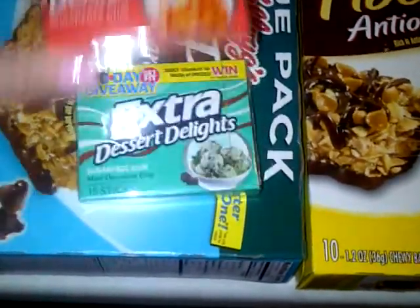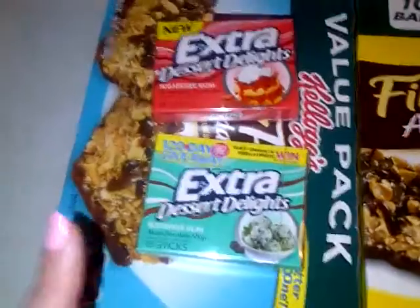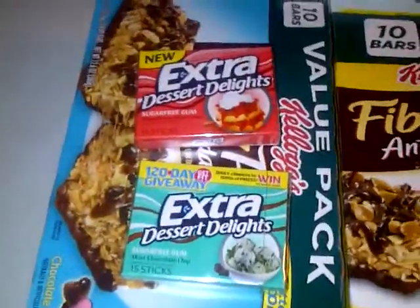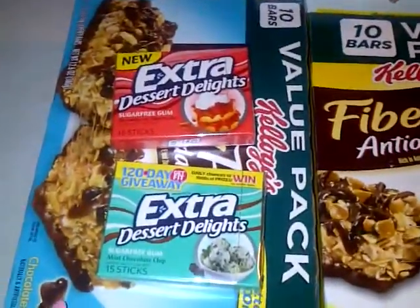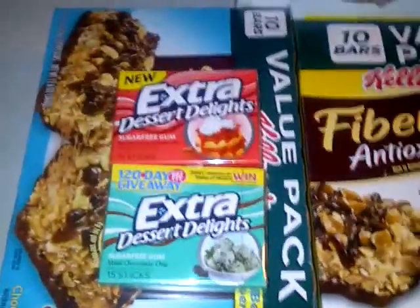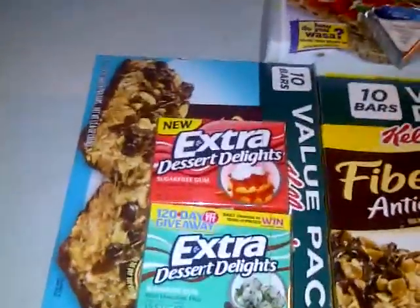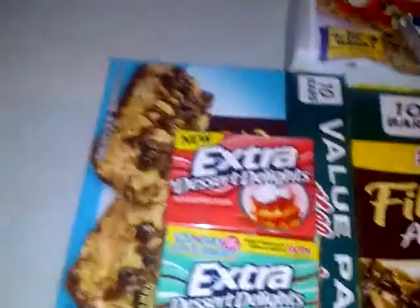Next I got some Extra Dessert Delights sugar-free gum — one in strawberry shortcake and another in mint chocolate chip. I chew this between snacking and eating just so something is constantly in my mouth. It keeps me from thinking about food and helps me not go over my points for the day.